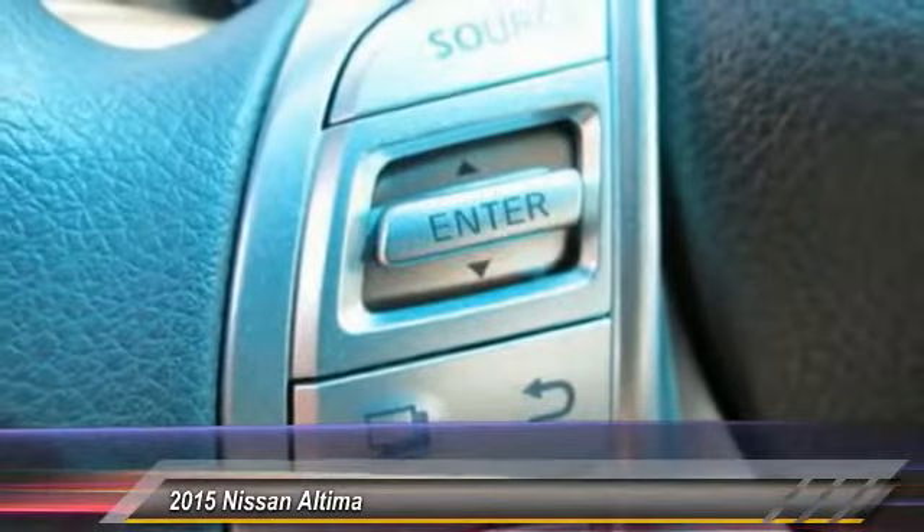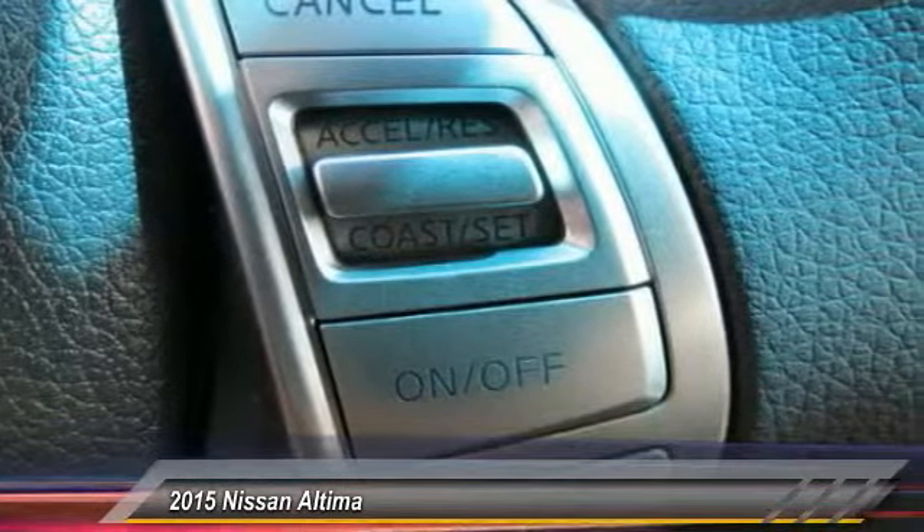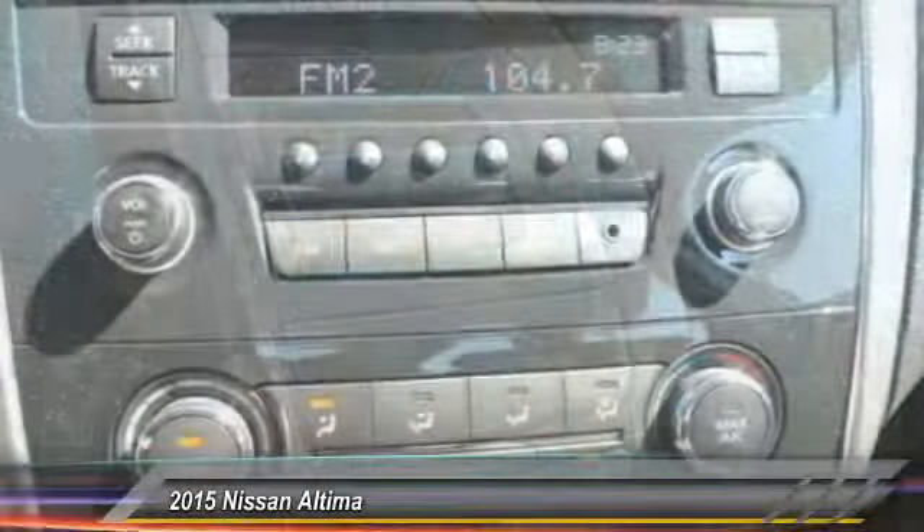Air conditioning, front power steering, cruise control, AM FM stereo radio, rear defrost, FWD child safety locks.